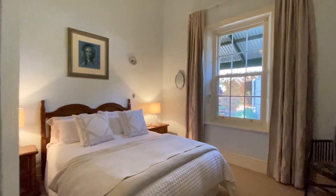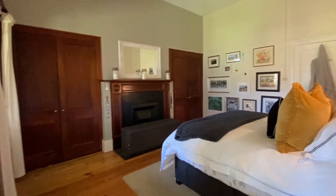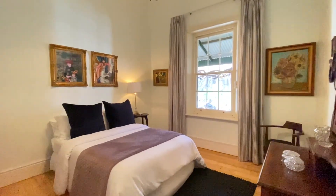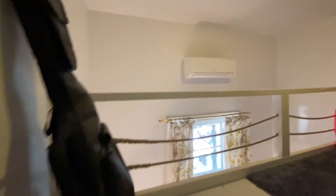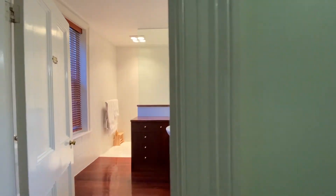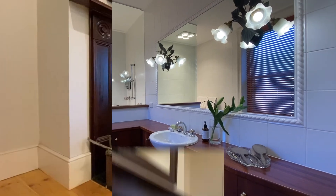Each bedroom has beautiful views over the gardens and grounds, and some of the ceilings reach 16 foot. One of the bedrooms, originally the kitchen, still has the old service bell which links to the unique underground long lunchroom. There is also a bedroom with a loft which the kids would love. There are two bathrooms in the home with a third located in the courtyard house.